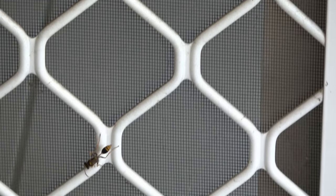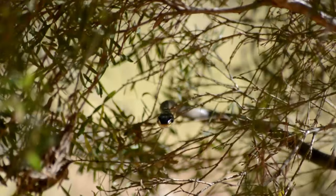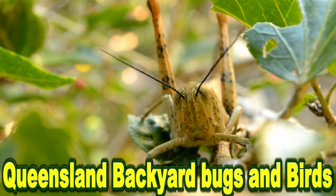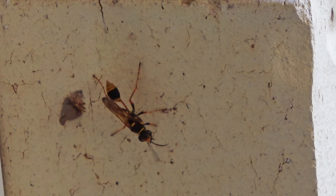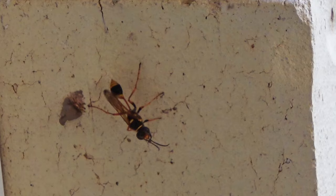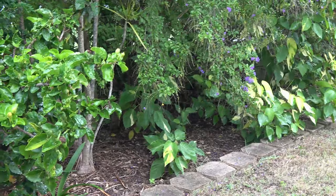If you hear a wasp buzzing around in your garden or find a wasp nest attached to your house or shed, don't panic — it's probably a mud dauber wasp. Mud dauber wasps look a bit scary but are actually quite harmless and non-aggressive as long as you leave them alone. Like all wasps, if they feel threatened they'll give a painful sting, so best to observe them from a distance.